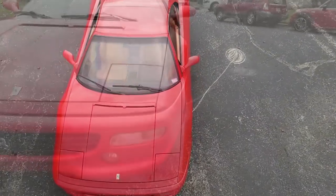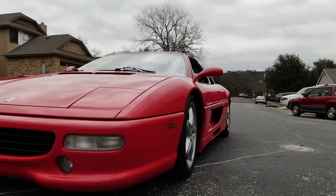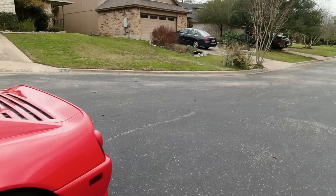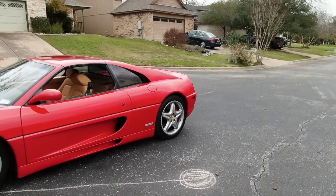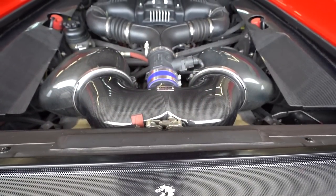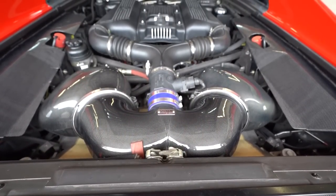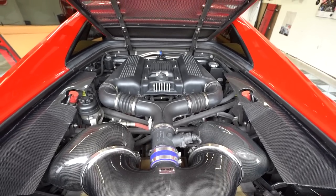The Ferrari 355 was produced from 1995 to 1999; they only produced 11,275 of them. They came in three different models: the Berlinetta, which is a coupe; the GTS targa, which is what this is; and the Spider soft-top convertible. The 355 came with a 3.5-liter five-valve dual overhead cam V8 engine producing 375 horsepower at 8,250 RPMs.